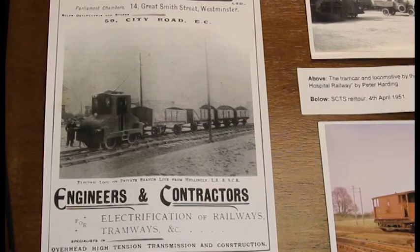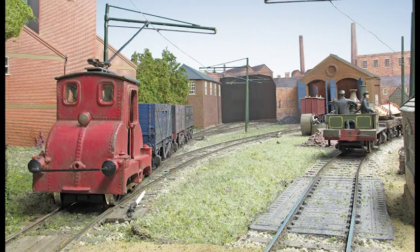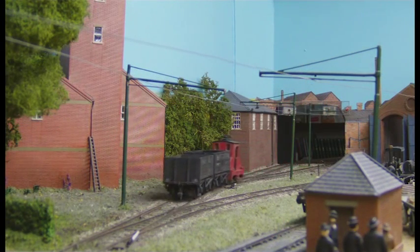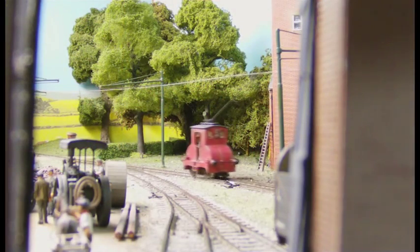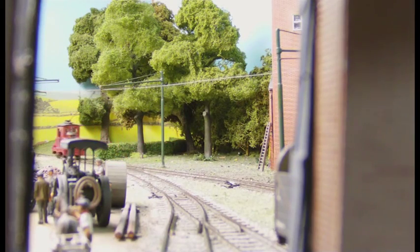The line itself was originally a contractor's railway. Hellingly Hospital is a massive place with millions of bricks and they needed to move them from the railhead, which was about a mile and a quarter away, into the site of the building work. Once the line had been built and used, the visiting committee — the people who ran the hospital — decided they would electrify it and keep it as a line to move people and goods up from the station to the hospital.